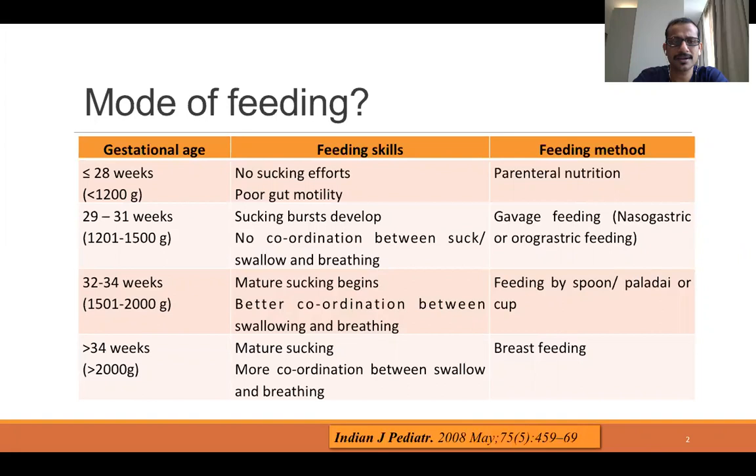As you can see in this slide: any baby weighing less than 1.2 kilos or less than 28 weeks of maturity will not have good sucking efforts, so they will largely be on IV fluids and parenteral nutrition. If the weight is between 1.2 and 1.5 kg, these babies can be given gavage feeding — nasogastric or orogastric feeding. Those weighing between 1.5 and 2 kilos, that is 32 to 34 weeks, can be fed by spoon or paladai feeding. Those weighing more than 2 kg can be fed directly by breastfeeding.